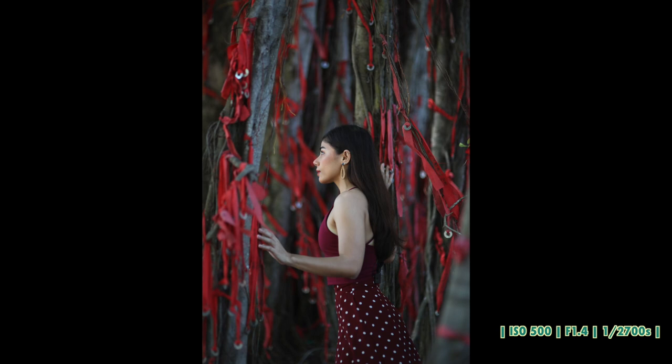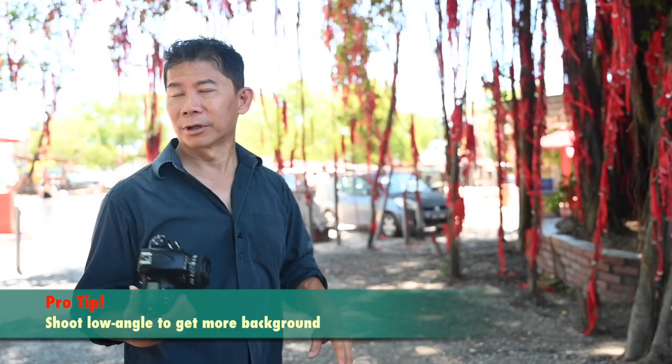You posed her here because of what is nice? The background. It's not that Emma is not nice, but the background is nice. So you should get more background. I know you want a vertical shot so that she looks taller. I'm not saying the shot is wrong, but my point is go and get all the vertical shots.